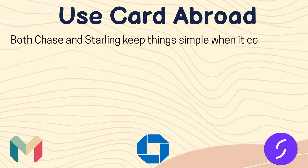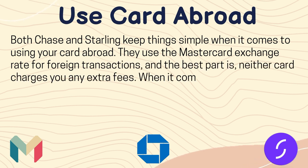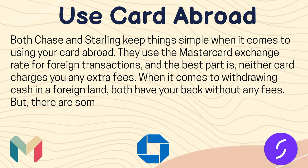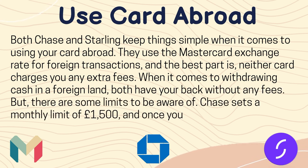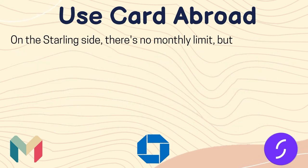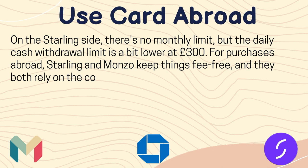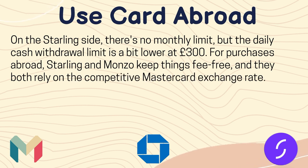Now let's see how to use your card abroad. Both Chase and Starling keep things simple — they use the Mastercard exchange rate for foreign transactions, and neither card charges any extra fees. When it comes to withdrawing cash in a foreign country, both have your back without any fees, but there are some limits to be aware of. Chase sets a monthly limit of £1,500, and once you hit that, no more withdrawals are allowed, with a daily cap of £500. On the Starling side, there is no monthly limit, but the daily cash withdrawal limit is £300.